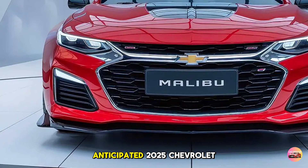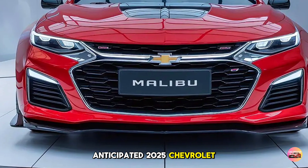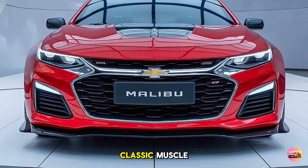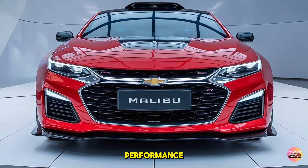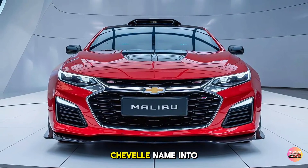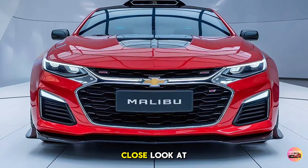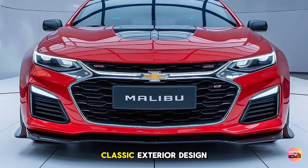Today, we're diving into the highly anticipated 2025 Chevrolet Chevelle Malibu. This car represents a bold fusion of classic muscle heritage and modern performance, bringing the iconic Chevelle name into the 21st century. Let's get started with an up-close look at this reimagined classic.